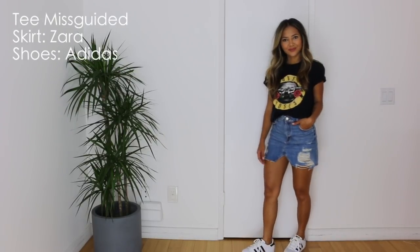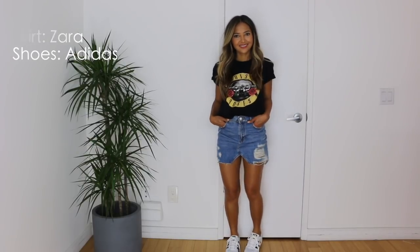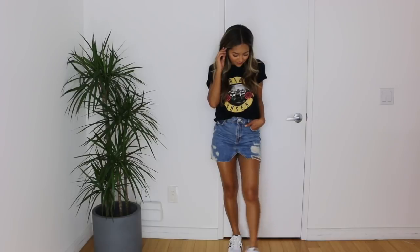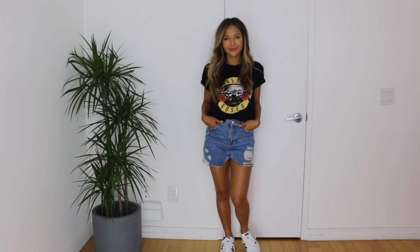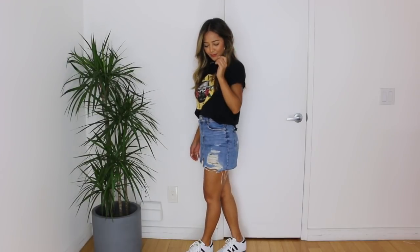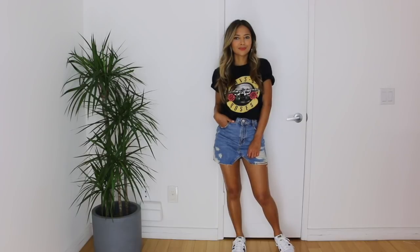For a more sporty look, I am just taking this Guns N' Roses graphic tee that I got from Missguided, along with my Zara denim skirt, and pairing this outfit with these Adidas Superstar sneakers. Any t-shirt will do — I just folded the sleeves on this to make it a little cuter and more fitted, and any sneakers will do as well. Or you could also play this outfit up by adding some heels.